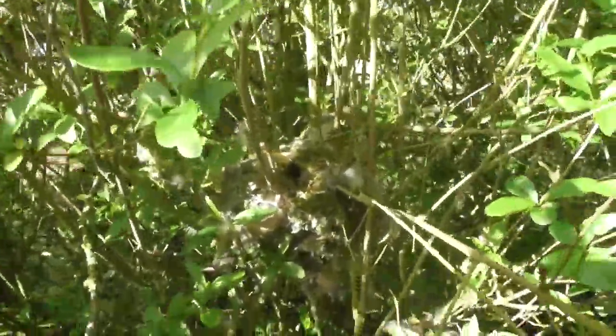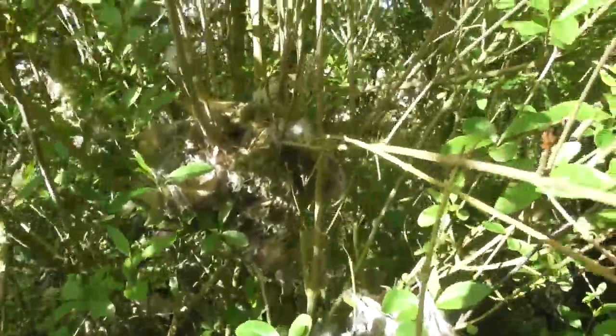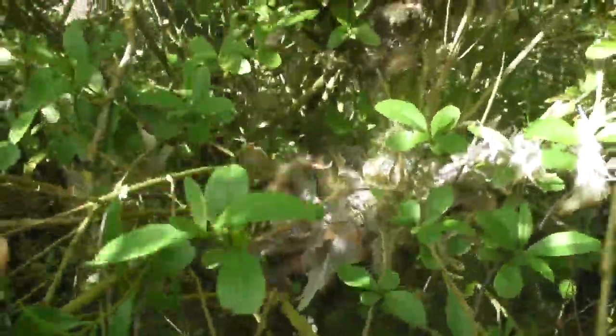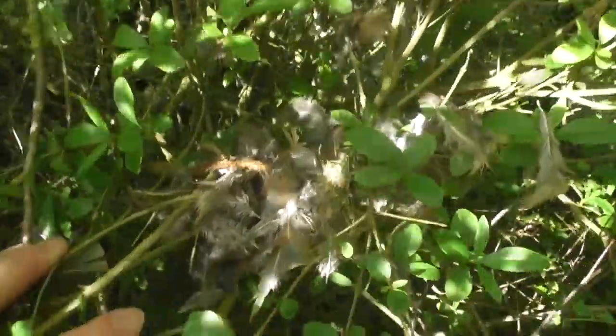This is a long-tailed tit nest I found weeks ago. Came to see if it was still here, and it's surrounded by what looks to be partridge feathers, so I don't know what's going on here.